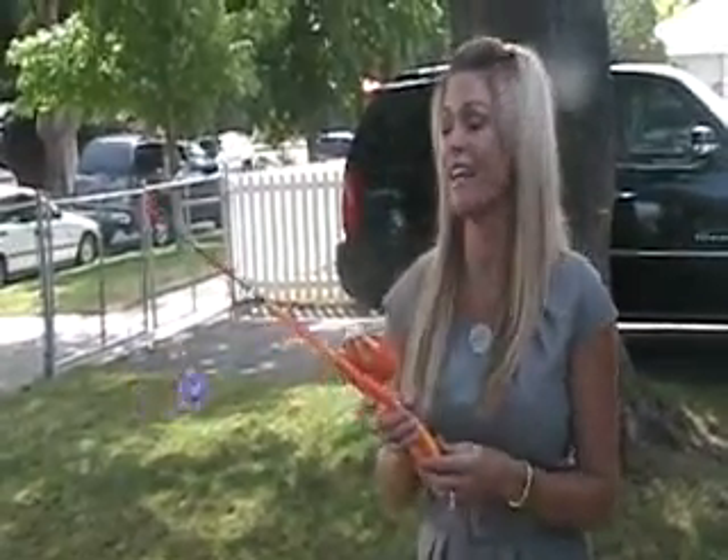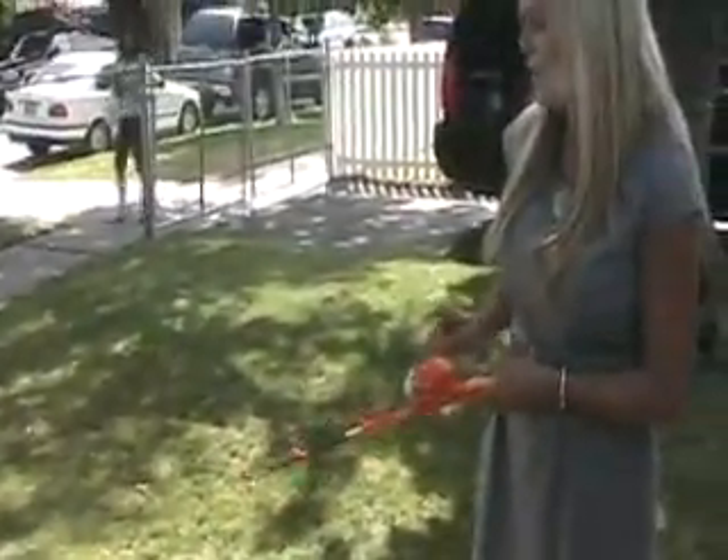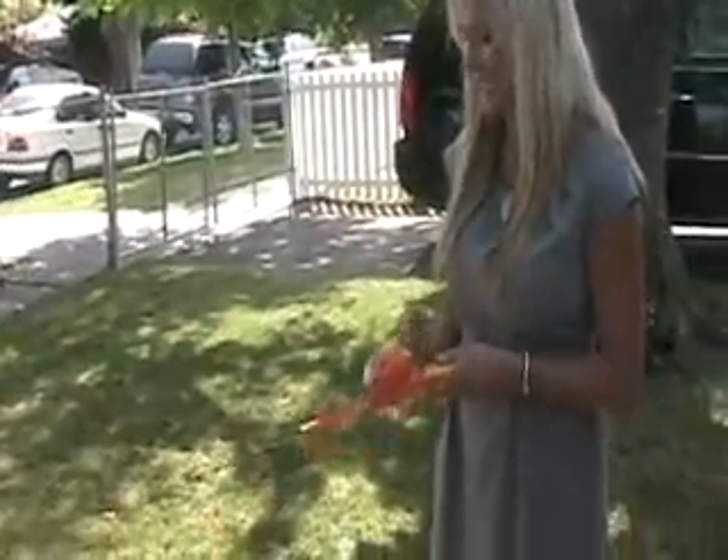And for our feline friends, this is a really fun toy. It's by Bamboo and it's a fishing pole, which is great because you can cast the toy further for the cat and then just reel it back in. Cats love this — it really hones in on their hunting instinct. So this is a really fun activity to do with your cat at home.